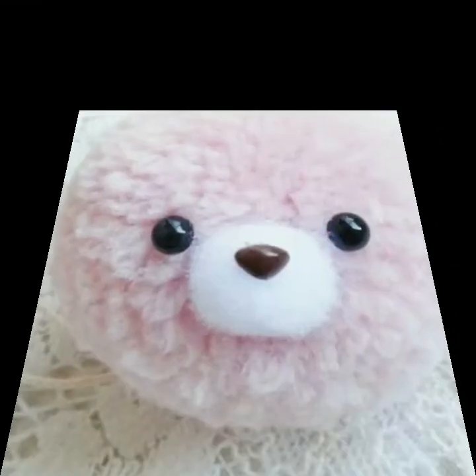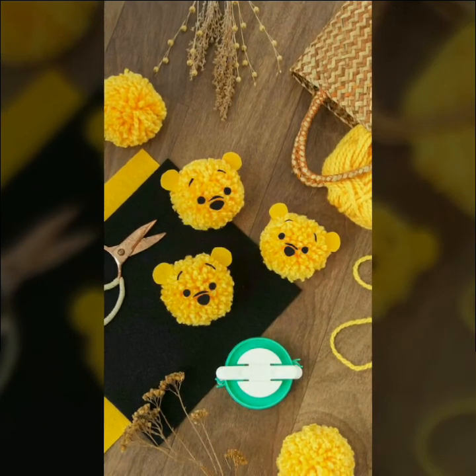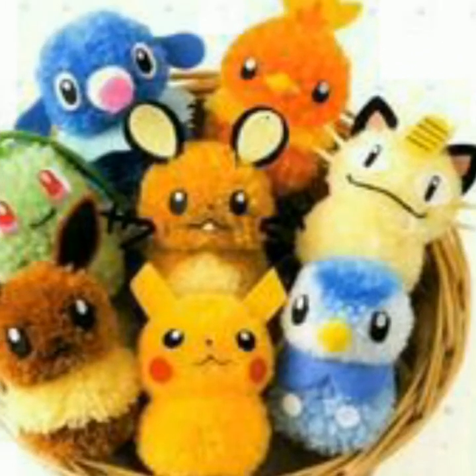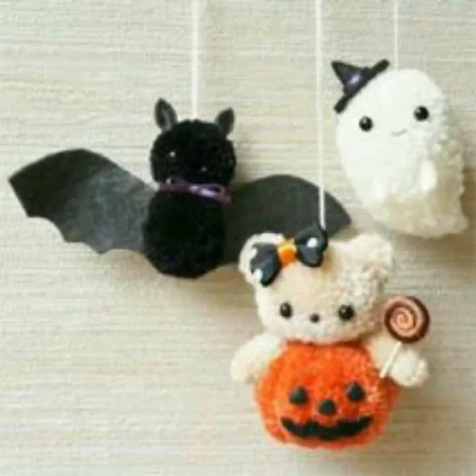Friends, take care of yourself and your family members. Respect your parents, love your parents, be positive. Next video is awesome, amazing and trendy decor ideas. Now take care, remember me in your precious prayers — I need your precious prayers. So like, share, and comment and tell me how you liked these beautiful and outstanding pom pom decor ideas.